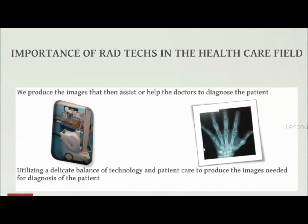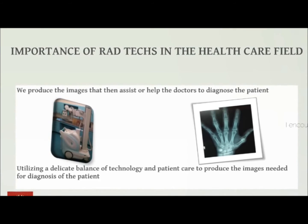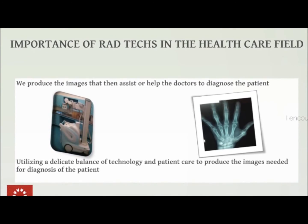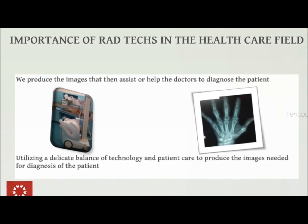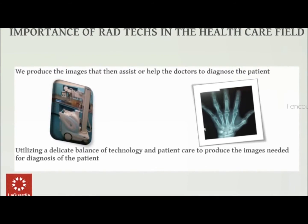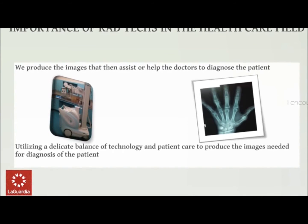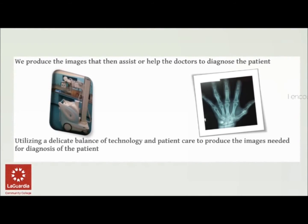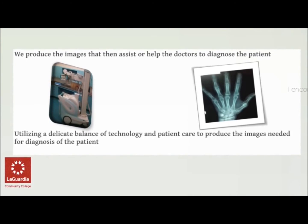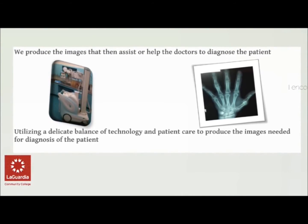Radiologic technologists are extremely important in the healthcare field, as we produce the images that then assist or help the doctors diagnose the patient's condition. We use a delicate balance of technology and patient care to produce the images needed for the diagnosis of the patient.